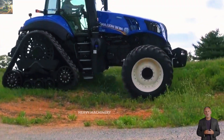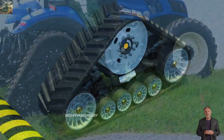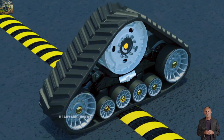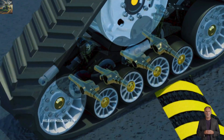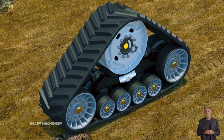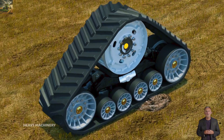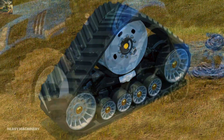A highlight of the New Holland T8410 Smart Trax is its Smart Trax track system. This system provides greater traction compared to conventional tires, allowing the tractor to work on difficult terrain such as wet or uneven ground without damaging the land. This is a very important feature, especially for farms using sustainable farming methods that require soil quality protection.